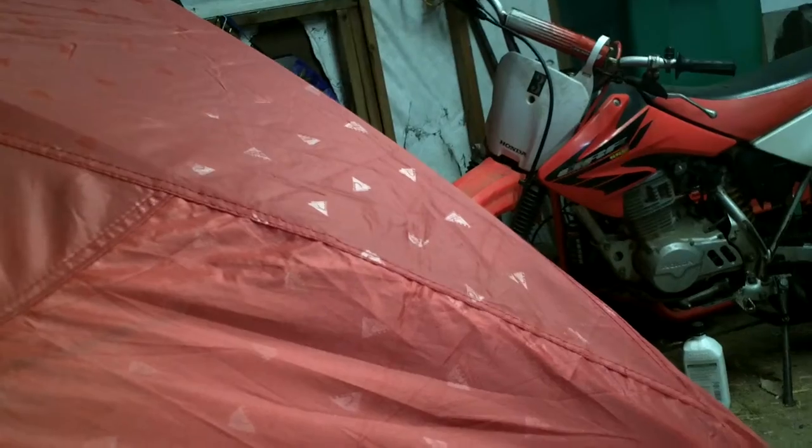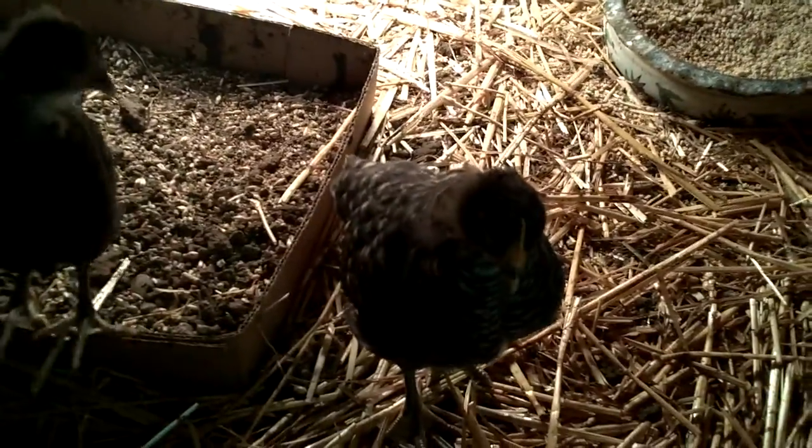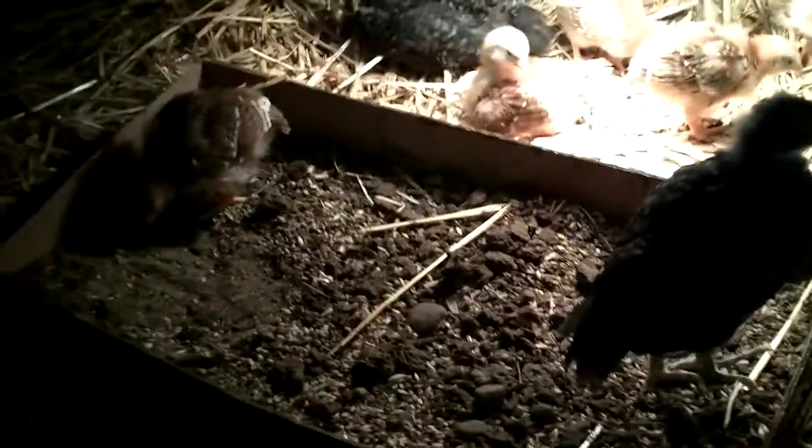Here we go with the two-week tent in the garage chicken update. We've got a few curious bigger chickens here checking out what's going on. We got a box of dirt for them to dig, scratch, and peck in. They even know to take dirt baths at this age — they were taking baths in their dish of food, so the box of dirt was brought in for them.